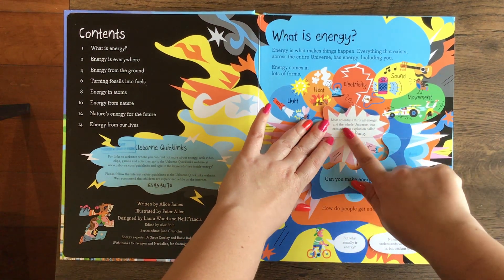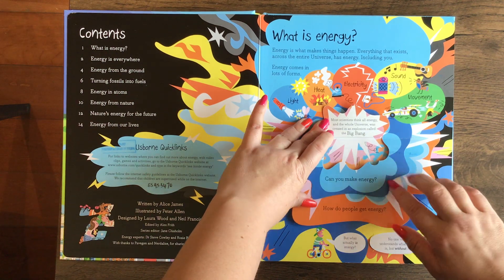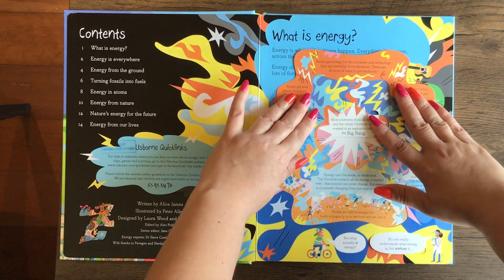So what is energy? Most scientists think all energy in the whole universe was created in an explosion called the Big Bang. Then it has some really fun cutouts to lift there.